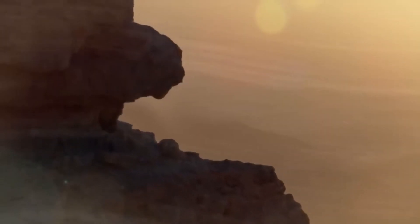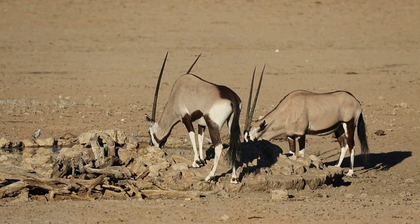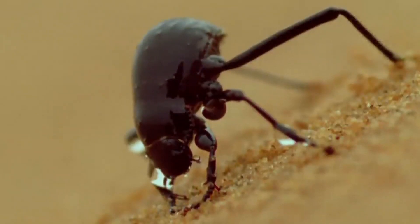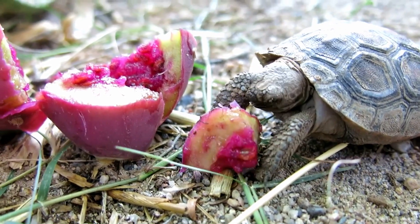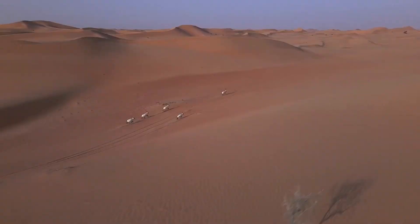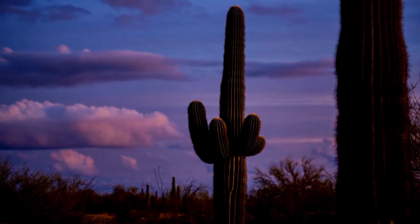The desert is truly a harsh environment — cold nights, extreme heat in the days, lack of water and food. But the animals that call this place home are capable of living where few can. Adaptations to take advantage of what little water is available, getting the moisture they need just through their diet, going long periods without eating, and hair and bodies to cope with the extreme temperature changes — these organisms are some of the toughest on the planet.